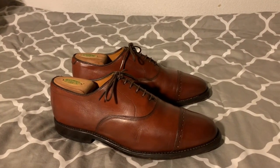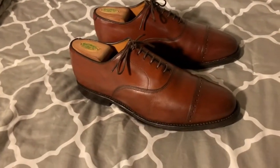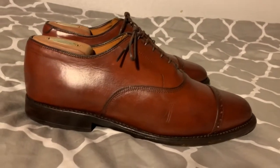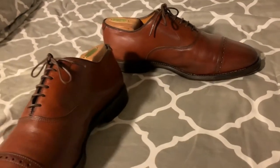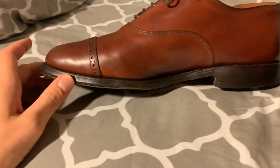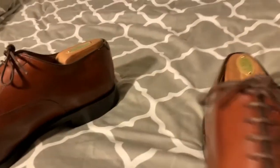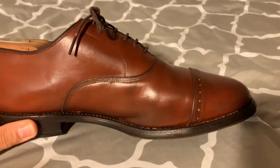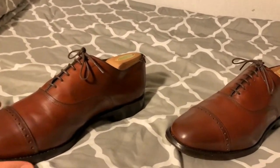There are the shoes with two coats of Bick 4 conditioner and one coat of Saphir cream, with their laces back in. Everything looks great. You get a little bit of darkness there, but to some degree it almost looks like a little bit of character.